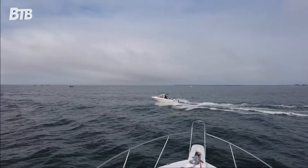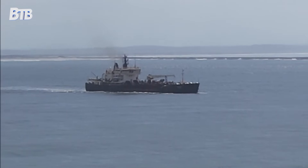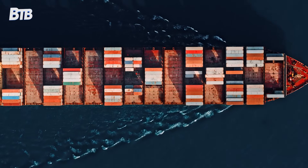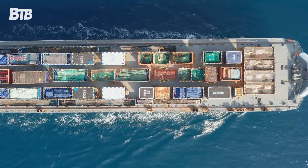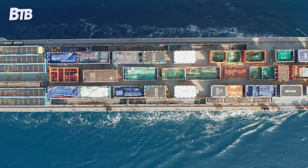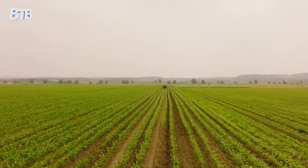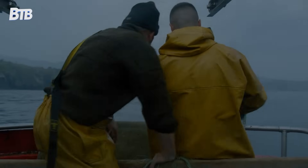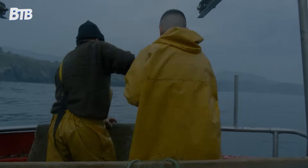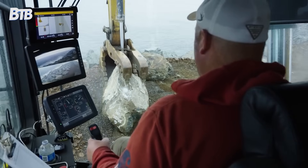The numbers behind this project reveal why America considers it worth every penny. The Columbia River system handles an average of $20 to $22 billion in annual trade, making it one of the nation's most valuable shipping channels. Wheat from Montana and Idaho flows through Columbia River ports to markets in Asia, aluminum from regional smelters ships worldwide, and container vessels bring manufactured goods from the Pacific Rim to American consumers. Without safe passage through the Columbia River Bar, Portland's ports would become irrelevant, regional agriculture would lose its primary export route, and thousands of jobs would disappear.